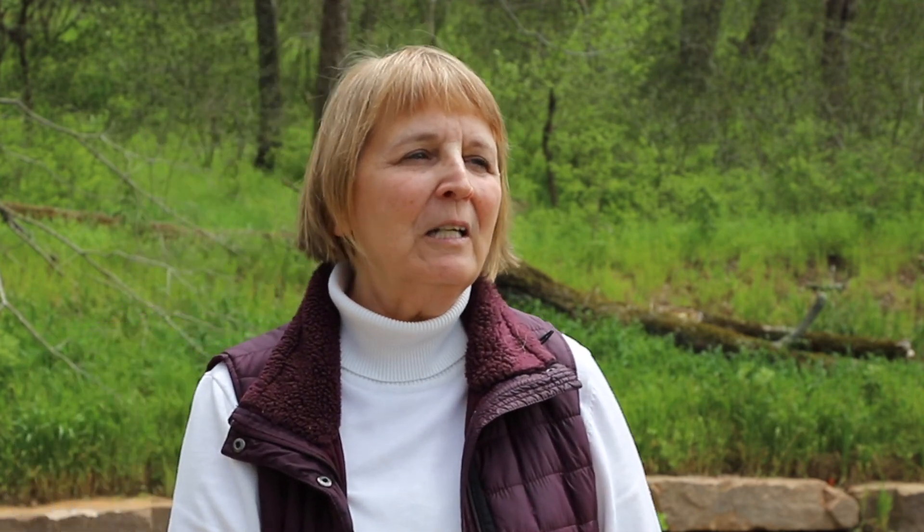This project is part of a larger NRCS RCPP program — a USDA program. We have 14 partners that include Beaver Watershed Alliance, Beaver Water District, the NRCS, the Walton Family Foundation, and many more.